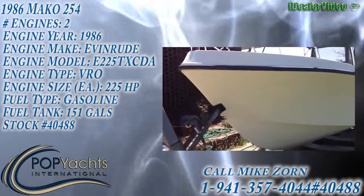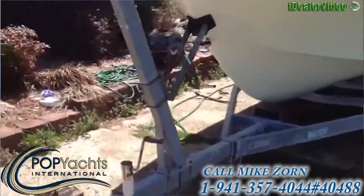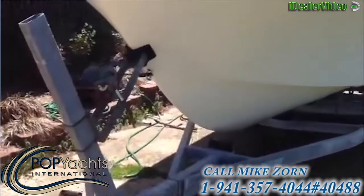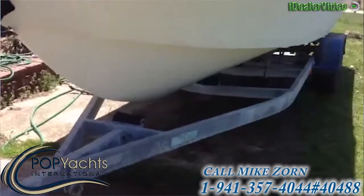Hello folks, this is Mike Zorn with Pop Yachts. We're viewing a 1986 Mako 254 powered by twin 225 Evinrudes. It sits on a galvanized trailer — it's a tandem.